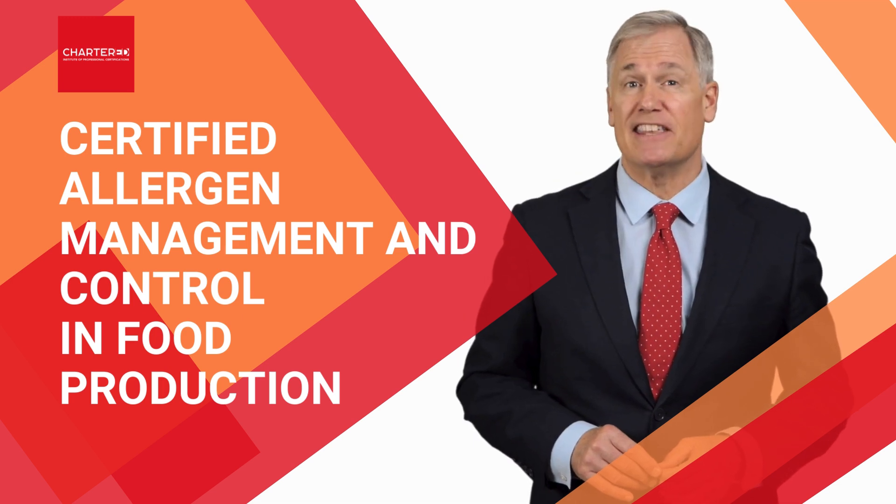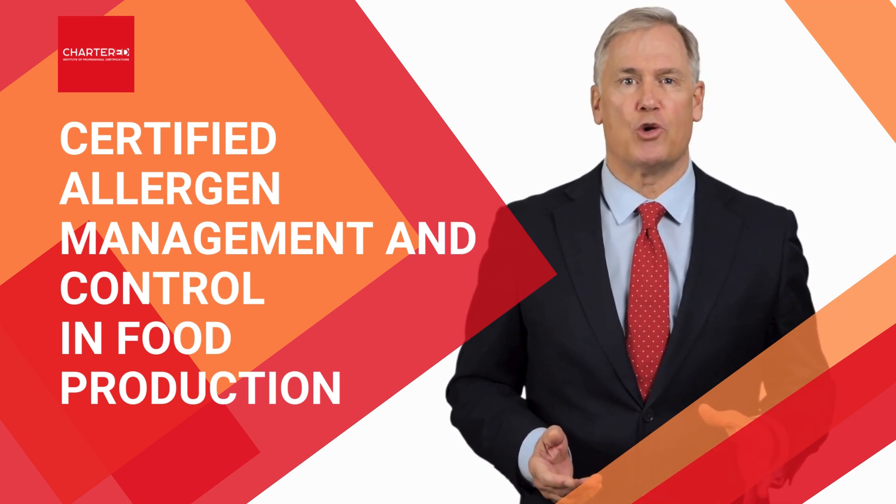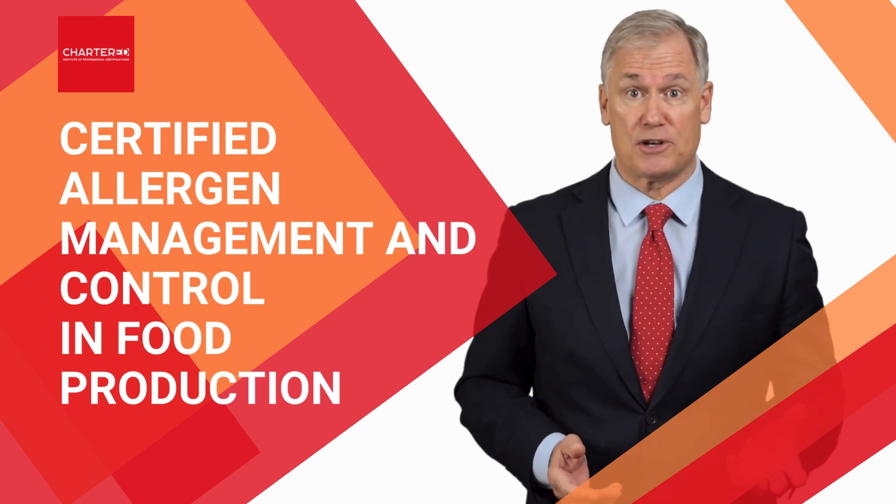Hi, my name is Steve Perrys, and along with our Faculty Director, we'd like to invite you to join our Certified Allergen Management and Control in Food Production program.